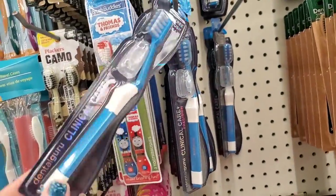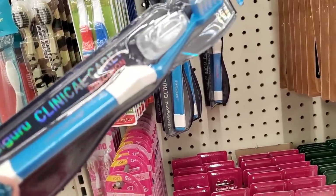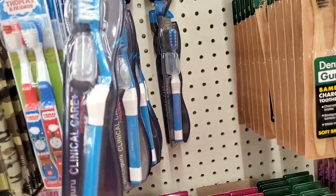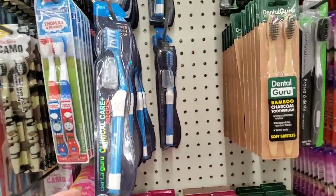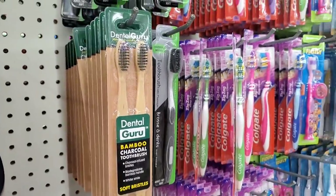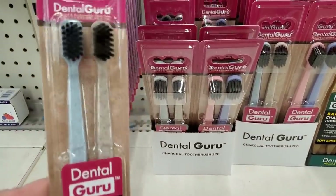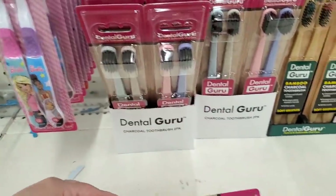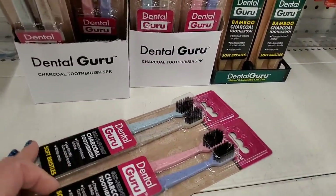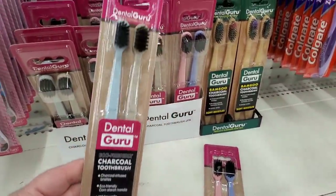By the brand Dental Guru, I'm seeing a cool toothbrush with a free cap — clinical care precision with a good angle, but it's only in firm, which doesn't work for me. Very happy to see they also brought back the Dental Guru bamboo charcoal toothbrushes — they're wonderful and among my absolute favorites. They come in colors, are biodegradable, and are soft. There are four colors to choose from, great for larger families so there's no brush co-mingling.